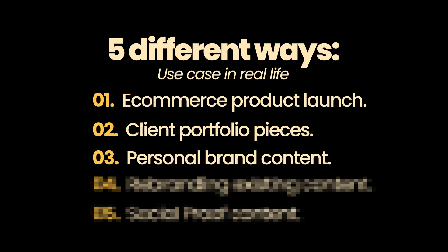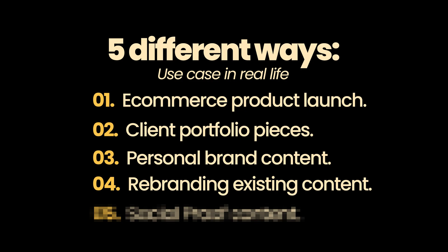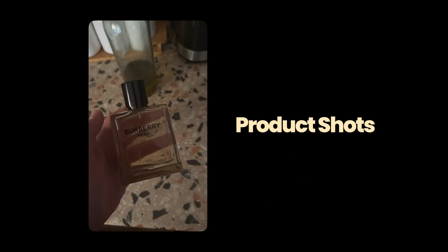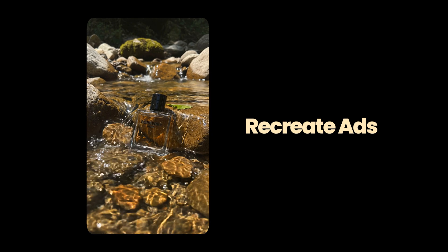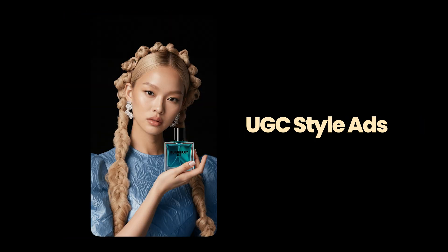You just need to do some outreach — speak to local businesses or go online. In a matter of minutes you can build a portfolio, and that's huge. Number three is personal brand content: if you sell a course, an e-book, or something like that, you can create a surreal ad that markets it and captures people's attention, similar to how the Gucci brand has that hook. Number four is rebranding existing content: if you have product shots that aren't performing well, you can repurpose them using this formula. Number five is social proof content — you can create commercial-style ads for testimonials and show your product with UGC characters using it, creating a whole different layer of social proof.